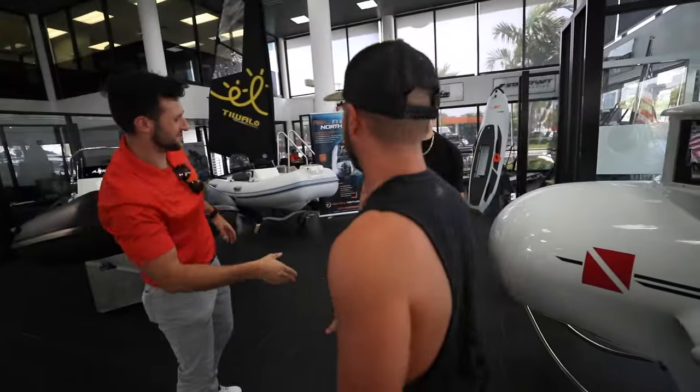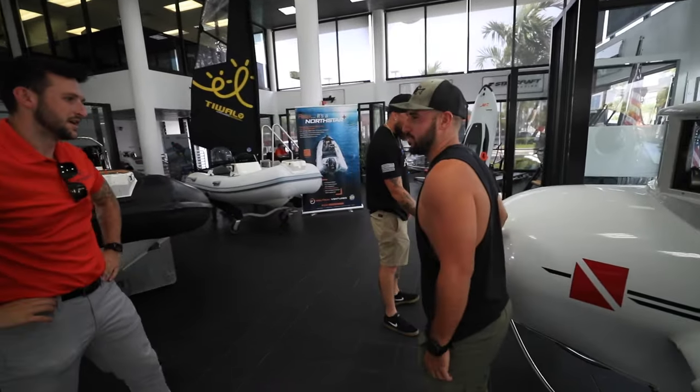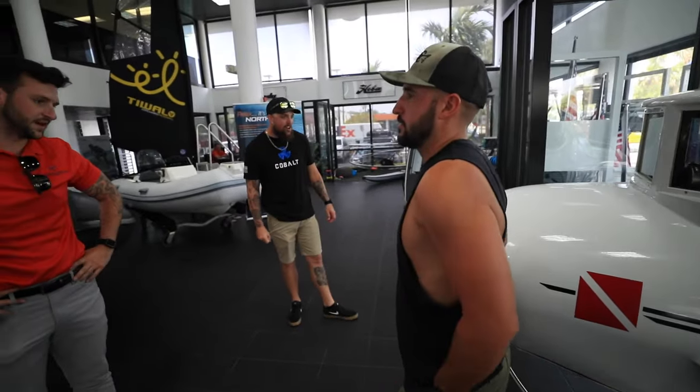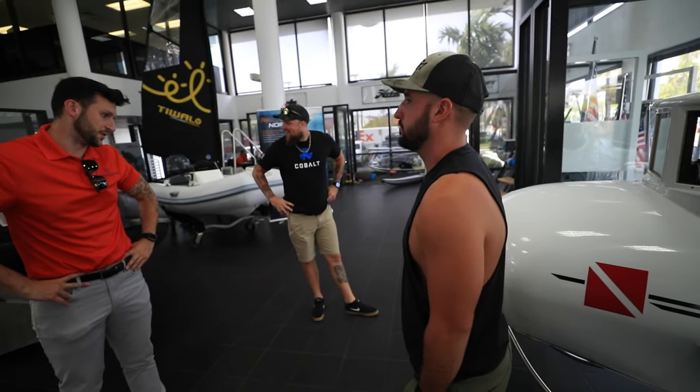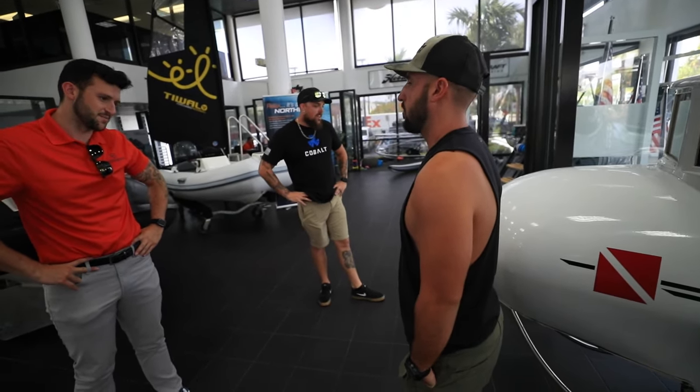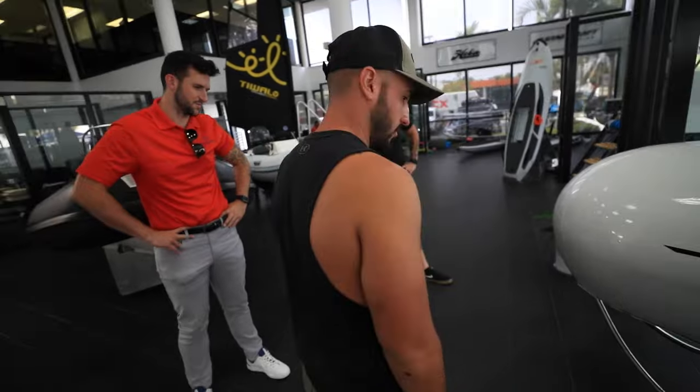We meet Lucas at the dealership. So where are we at with the paperwork on this thing? Are we done? Basically the only thing I have is a few signatures to close it out, and then load it onto the trailer. If you're trying to move it, it is heavier than we remember.